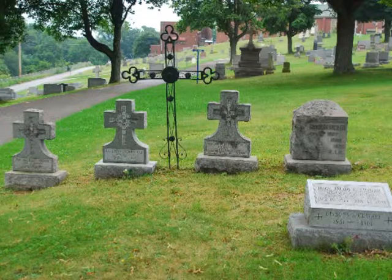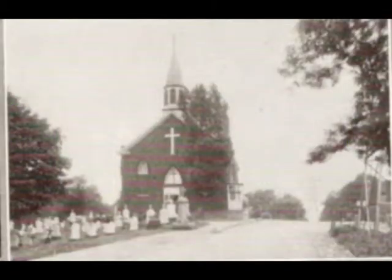In November of 1867, the church was named St. Mary of the Assumption.